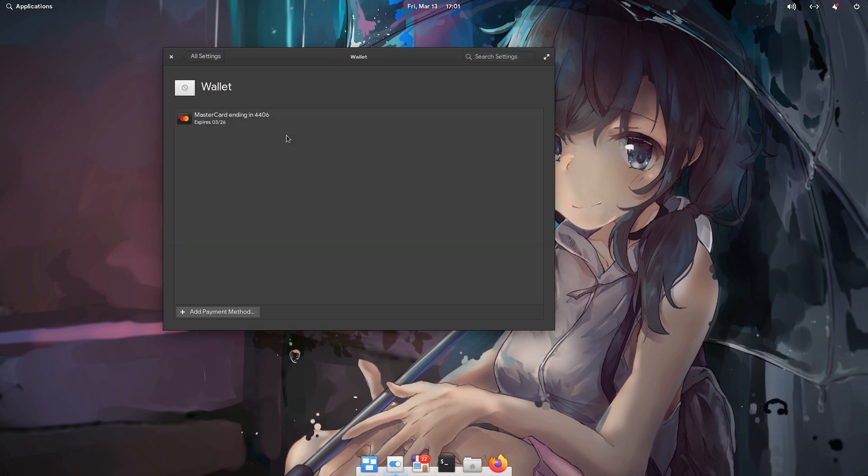Here we can store our cards! The card information is encrypted, but everything is stored locally and that kinda sucks! So for example in a fresh installation we need to re-add our card details, and in general I don't get why the non-Linux desktop doesn't support online logins and sync!